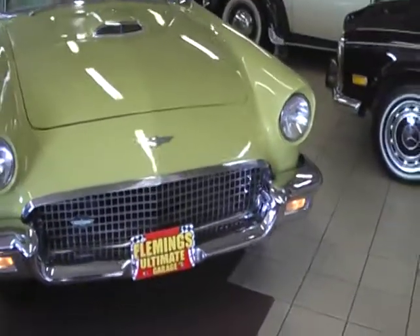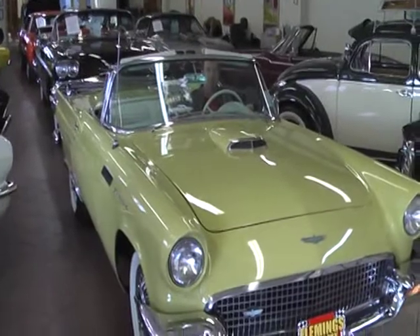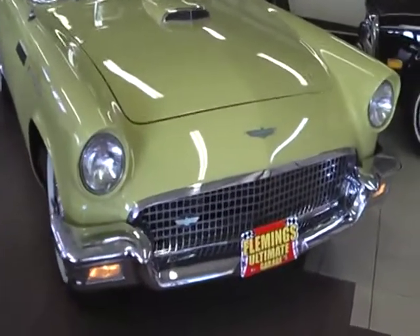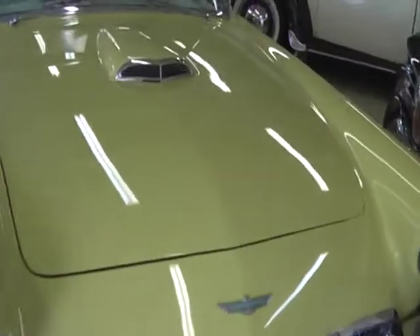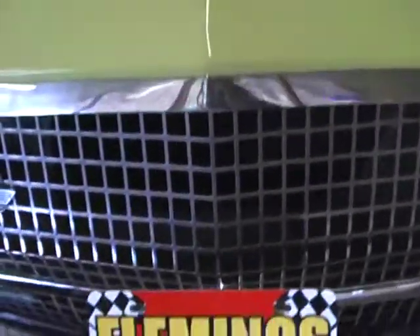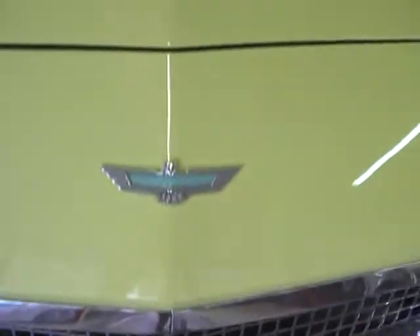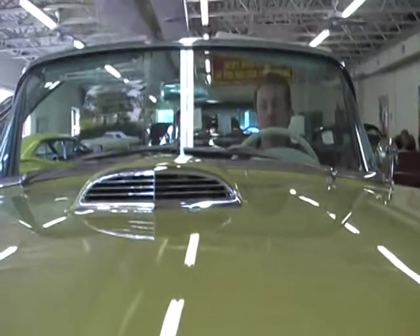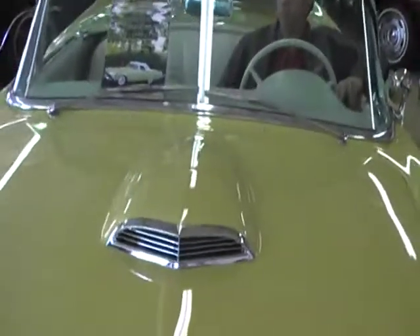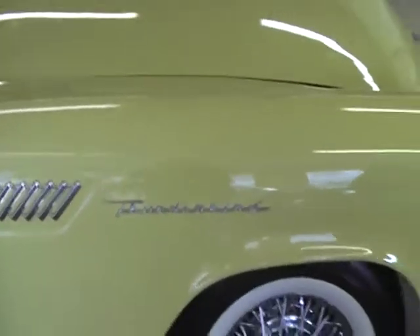A fabulous 1957 Ford T-Bird, finished beautifully in Inca Gold, with the white hardtop — a very nicely restored T-Bird, great looking and fun to drive.